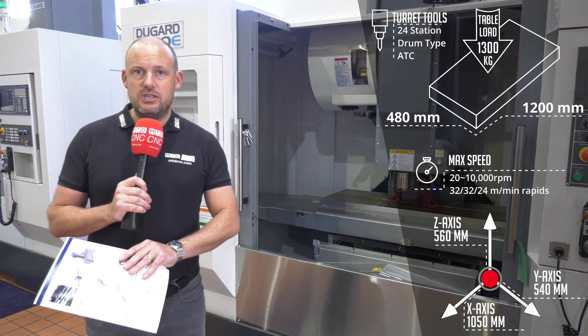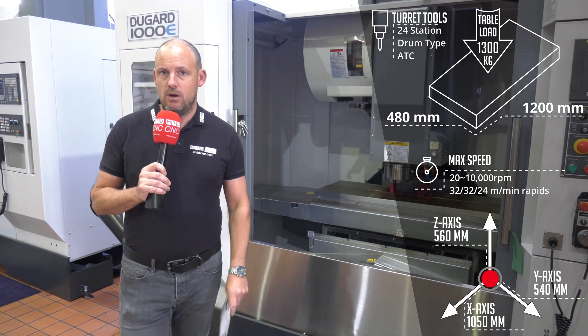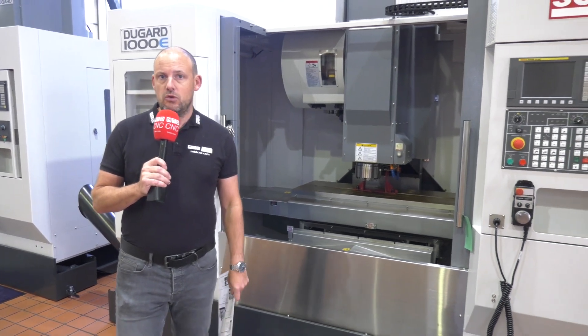Dugard are selling a lot of these — not just the E range, but they also have the XP range of machining centers as well. It's well worth a visit down here in Hove if you're looking at a new machine tool. Visit their website to find out more at Dugard.com.